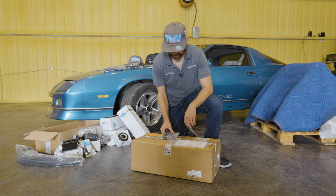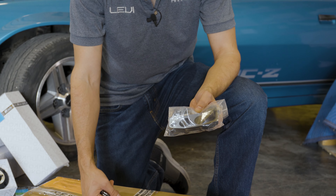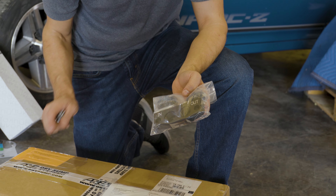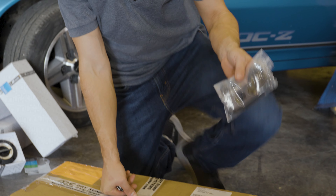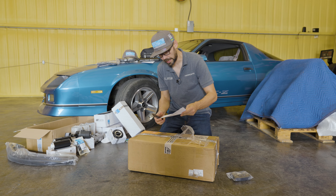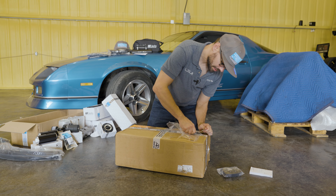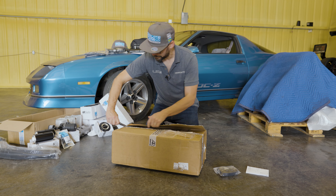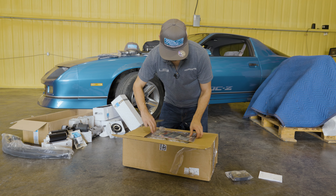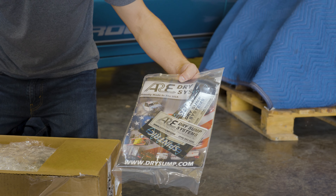We've got a dry sump remote oil adapter that's going to go on the LT4 engine. This will allow us to hook up the oil lines from the engine to the dry sump tank, not the cooler — the tank. And then this is the dry sump tank. This one was not sponsored, but it's a very cool tank. I looked at several different ones and this is the one I liked. It's definitely a race car application, but it has a blend between a race car and the look of an OEM application. That's why I got this one. ARE Dry Sumps — go check them out. They got all kinds of dry sump tanks. These are made in America, I believe in California.